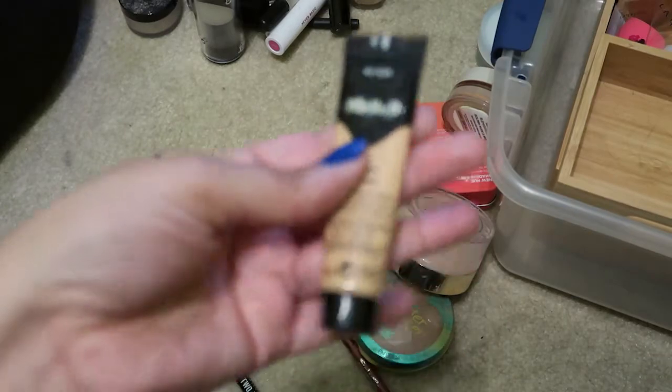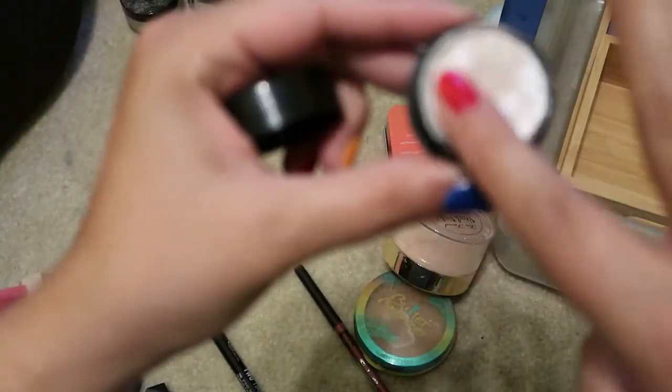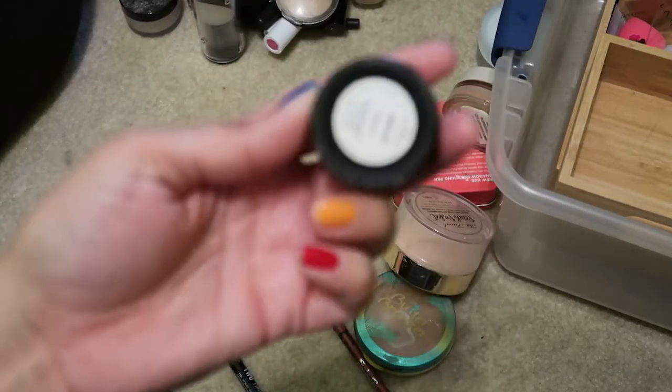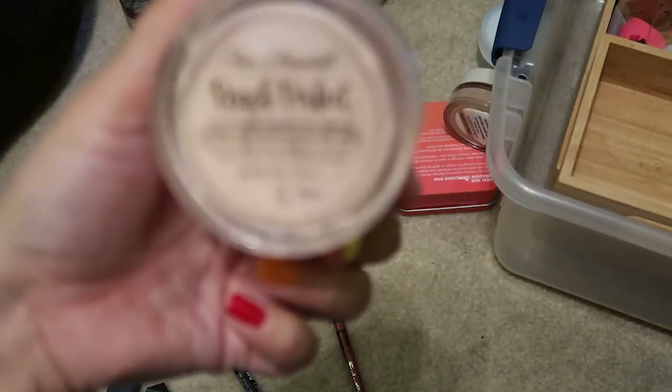This is the 0.5 fluid ounce Kat Von D Foundation in shade M52 Warm — it's serious heavy full coverage which I don't currently wear, so I'm going to get rid of it. This is from e.l.f. — the Moonlight Pearls highlighter — I think I'm going to get rid of it. This is from the Disney collection from Colourpop — it's an eyeshadow called Super Shock Shadow in Hi-Ho — I don't reach for it so I'm going to get rid of it. This Butter Bronzer from Physicians Formula I've hit pan on and I don't really wear bronzer, so I'm going to get rid of it.